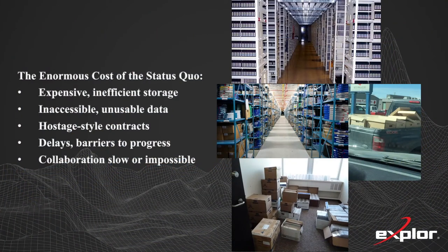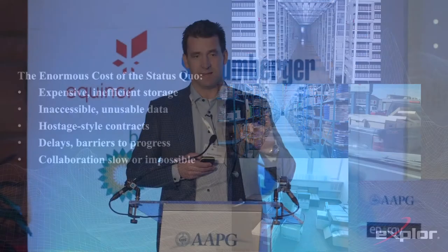If you look at the cost of the status quo, and it's been alluded to earlier as people talk about the vision of bringing data to the cloud — today we have incredibly expensive, very inefficient storage that makes the data inaccessible and unusable. We're seeing geoscientists spending the majority of their time just trying to track down this data. Legacy storage providers typically have a hostage-style contract: they'll allow you to store and ingest it, but if you want it back, you get charged huge money. They call them deletion fees, and they can be as high as four cents a megabyte for digital data. We've seen examples of multimillion-dollar deletion situations. All of that is a barrier to progress and makes collaboration very difficult.